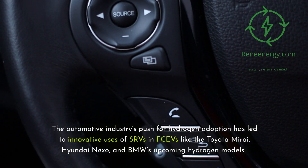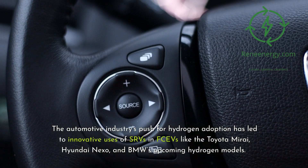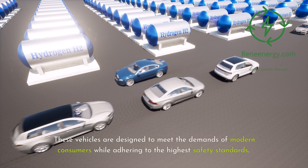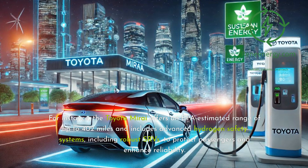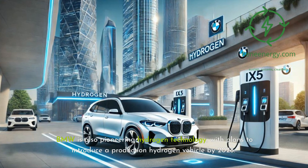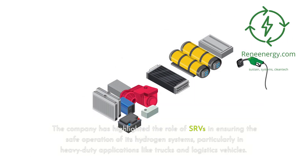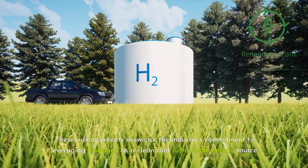The automotive industry's push for hydrogen adoption has led to innovative uses of SRVs in FCEVs like the Toyota Mirai, Hyundai Nexo, and BMW's upcoming hydrogen models. These vehicles are designed to meet the demands of modern consumers while adhering to the highest safety standards. The Toyota Mirai offers an EPA-estimated range of up to 402 miles and includes advanced hydrogen safety systems, including robust SRVs. BMW is also pioneering hydrogen technology, with plans to introduce a production hydrogen vehicle by 2028, highlighting SRVs in heavy-duty applications like trucks and logistics vehicles.